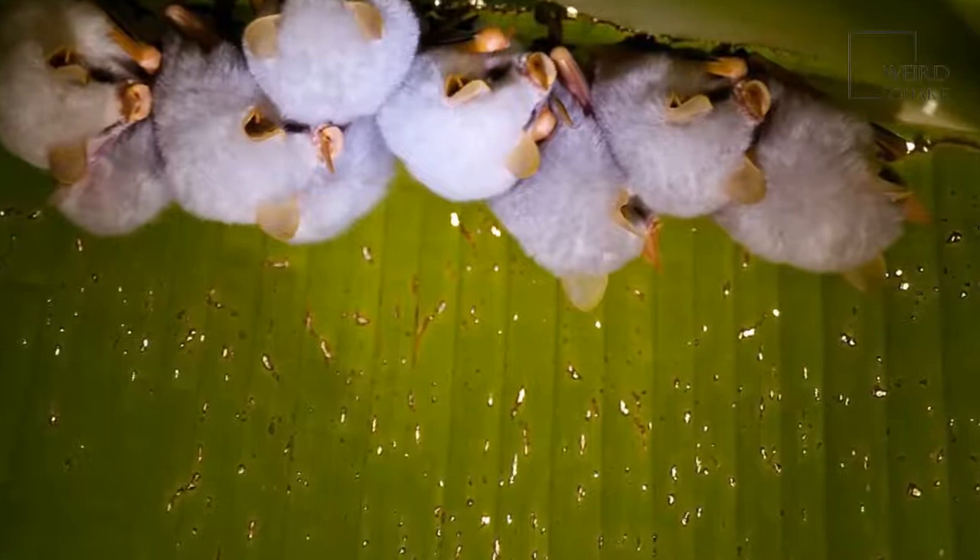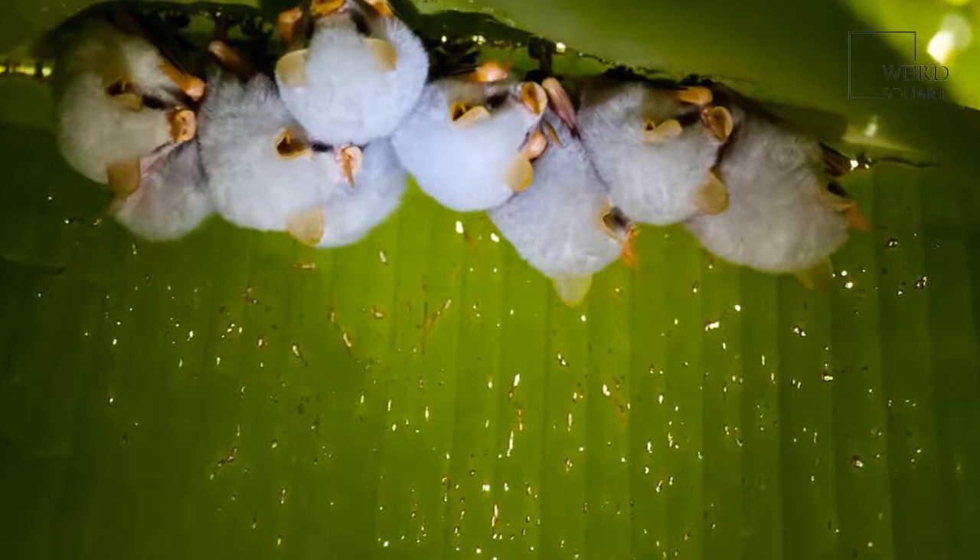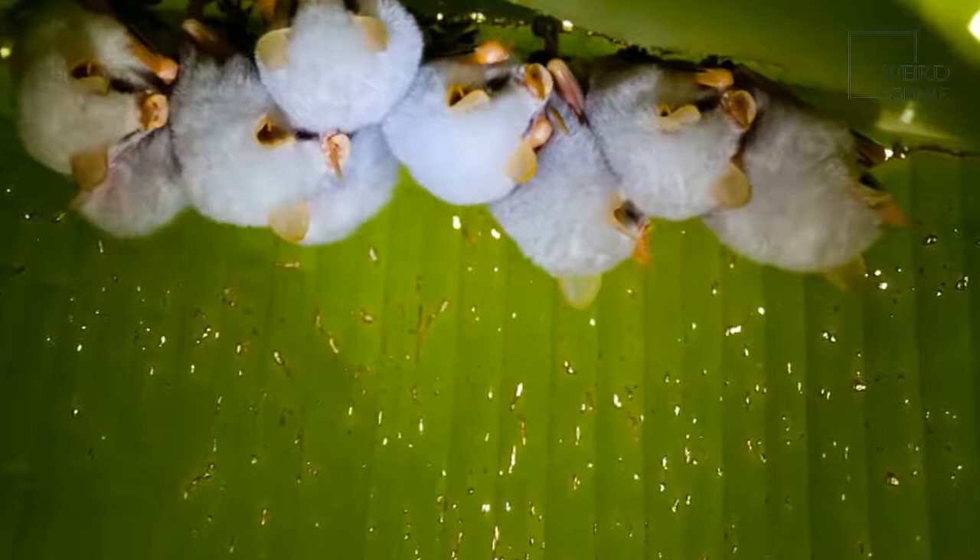Tents usually hold five female bats and one male who mates with all of them before he flies off to a bachelor colony. A larger tent can hold as many as 15 bats.